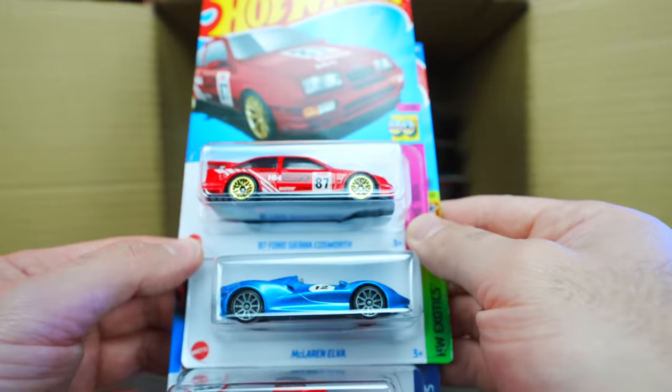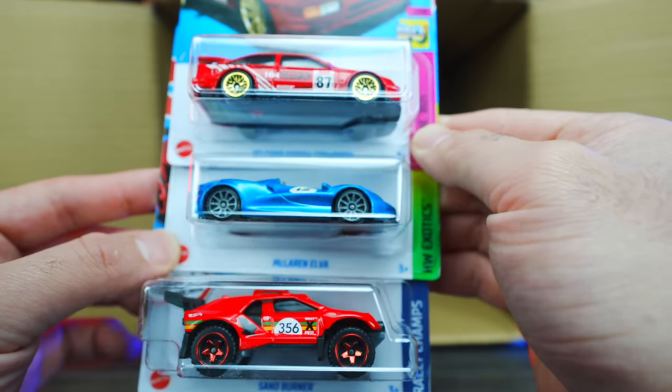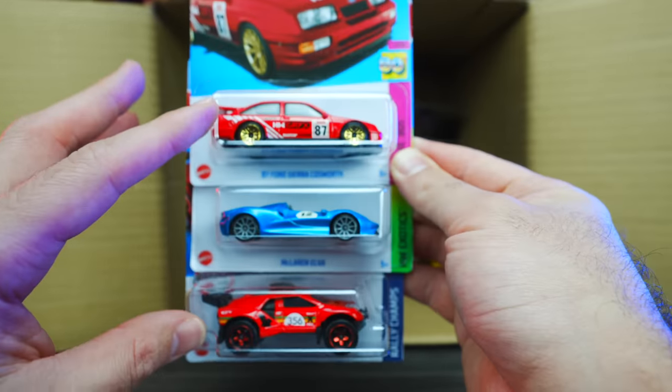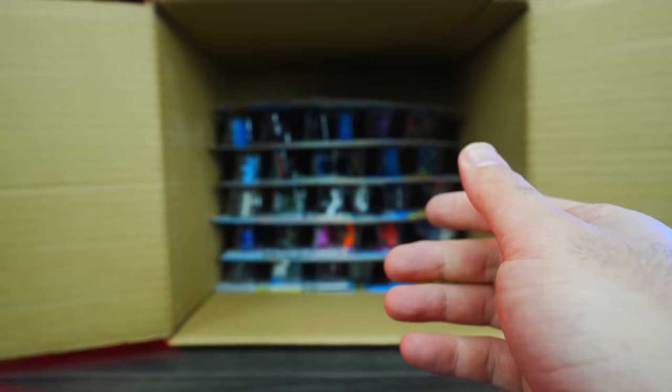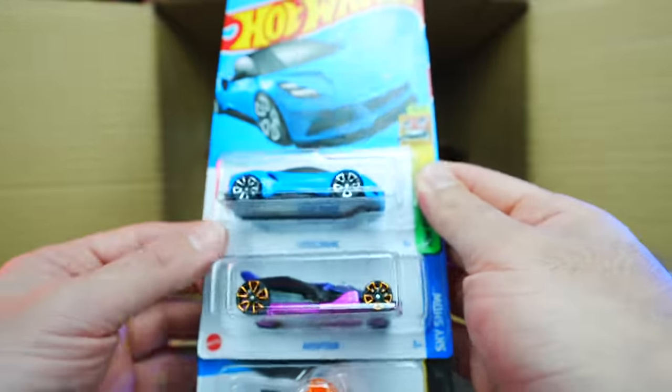We've got the 87 Ford Sierra Cosworth — that's a new red color. And we've got the McLaren Elva again and a red Sand Burner. We're seeing a lot of red cars recently. I'm not too sure why. I guess red cars are kind of the new in thing, but I like them.